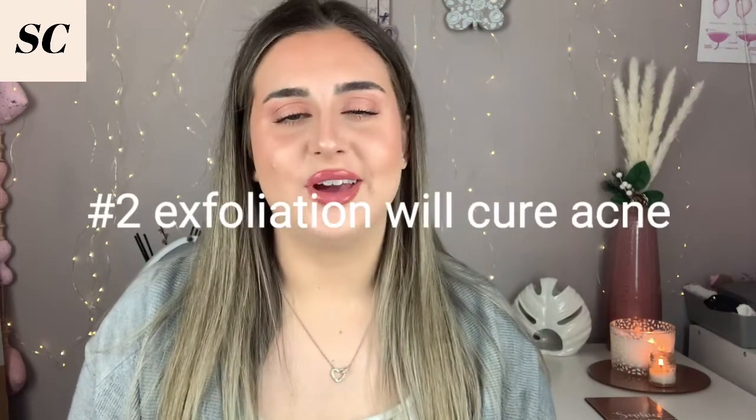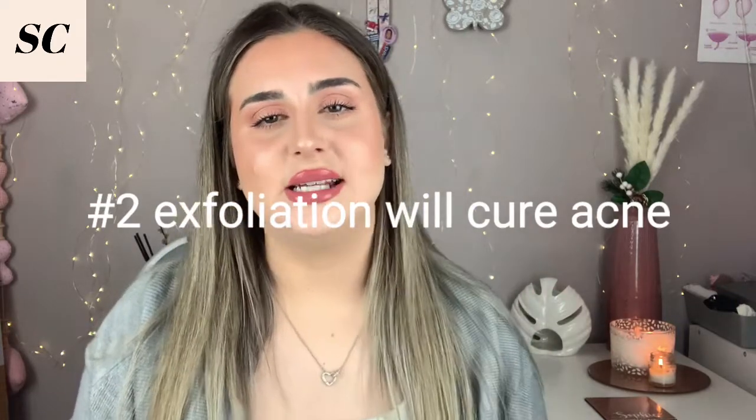Next myth: exfoliation will fix acne. Despite exfoliating being helpful, I'm mainly talking about chemical exfoliation using acids. Manual exfoliation can more than likely be too harsh for your skin — most of the time you'll just leave dead skin cells hanging off, which does nothing. It can also irritate your skin, causing redness and erythema, making your skin more sensitive and sore. If you're using acne treatments like benzoyl peroxide, adding harsh manual exfoliation can just be too much.